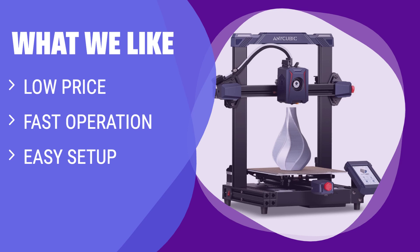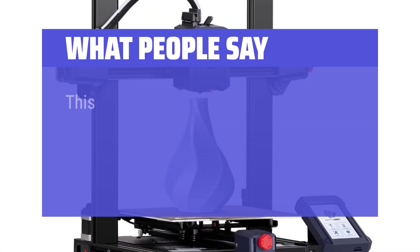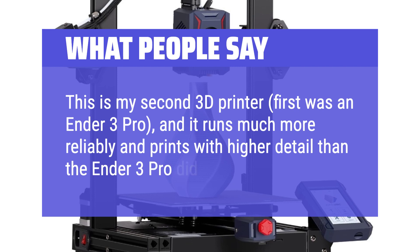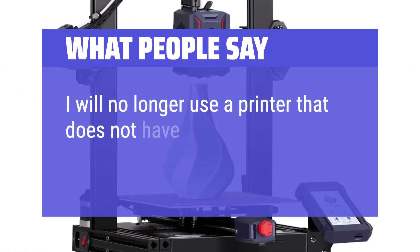It's ideal for those new to 3D printing who want to get started quickly and easily. What people say: This is my second 3D printer — first was an Ender 3 Pro — and it runs much more reliably and prints with higher detail than the Ender 3 Pro did. I will no longer use a printer that does not have...